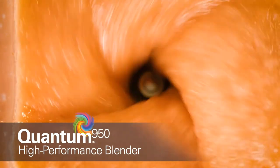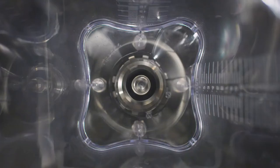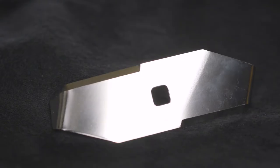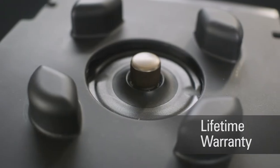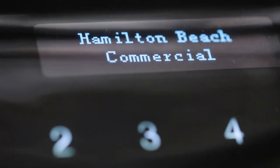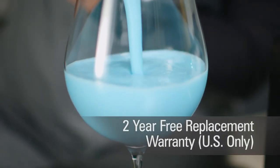The Quantum 950 is a revolution in high-performance commercial blending and comes with the warranty to match. Globally, we offer a seven-year warranty on the motor, a lifetime warranty on the blade and motor coupling, and three years parts and labor on the rest.